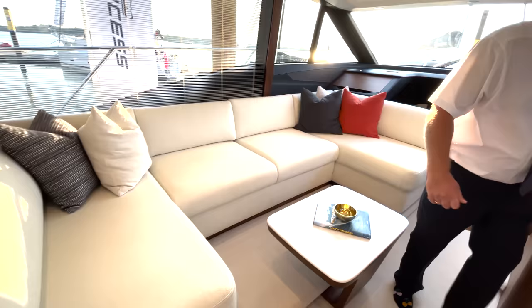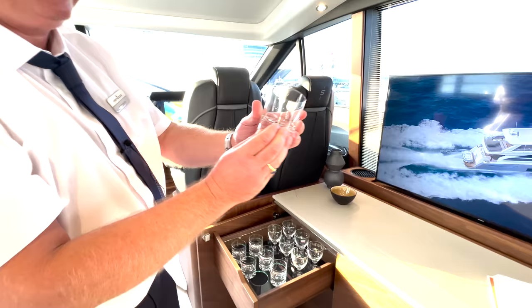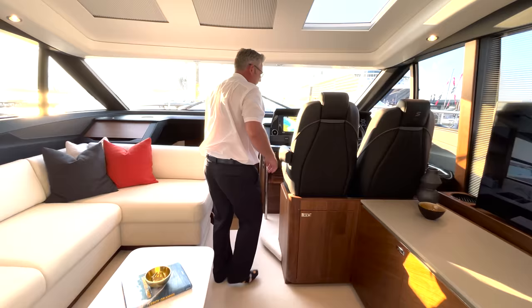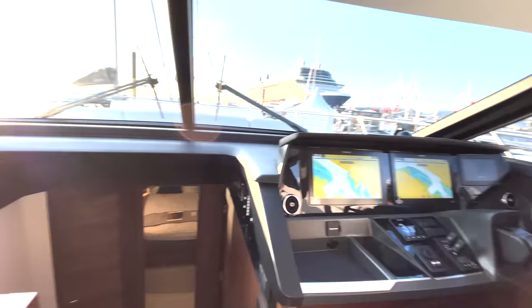I'm going to open one of these cupboards to show you some of the lovely extras - it's got 'Princess' branding here, really nice. At the lower helm we have a shout window, another shout window, and a big sunroof.